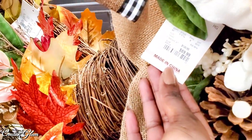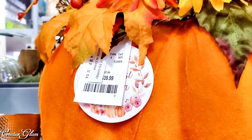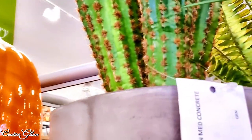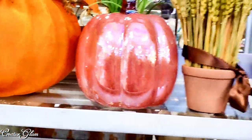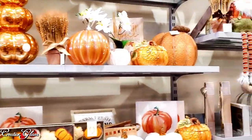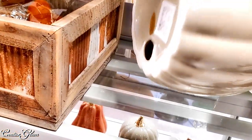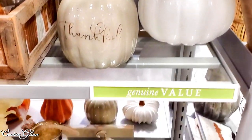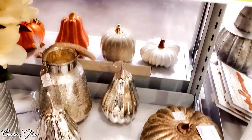I know you saw that pumpkin in my cart — I know I said I wasn't gonna get another one. This is ridiculous! I love that cactus. I'm from the Southwest, so cactus decor really appeals to me a lot. And look at those mercury glass pumpkins!